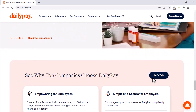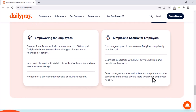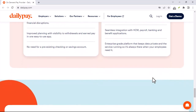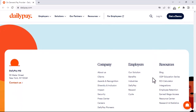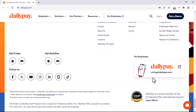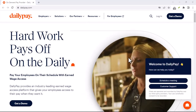A few things to remember: stay calm, because getting frustrated won't solve the problem — patience and clear communication are key. Before contacting support, gather relevant details like screenshots of error messages, dates of transactions, or any reference numbers. And for security, never share your login credentials or personal information with anyone claiming to be from DailyPay unless you're absolutely certain it's legitimate.